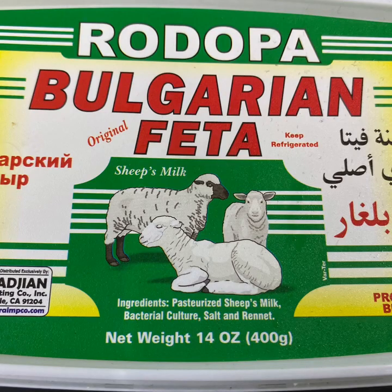Feta cheese is a good source of calcium and phosphorus, both of which are needed for strong bones and teeth. Feta is also a good source of niacin and B12, which helps the body get energy from the food we eat.